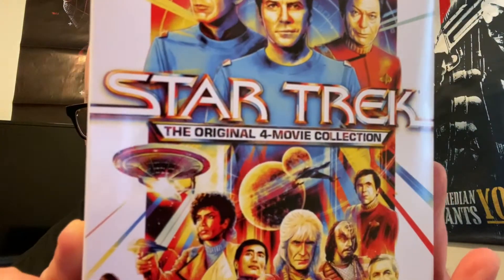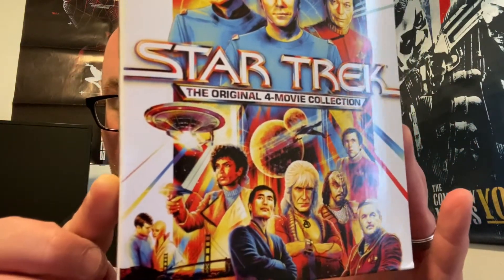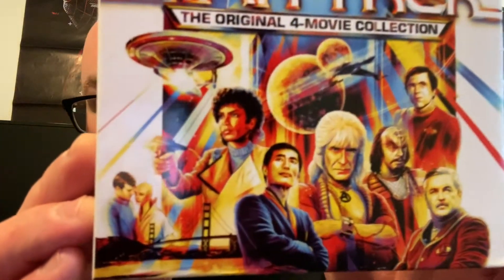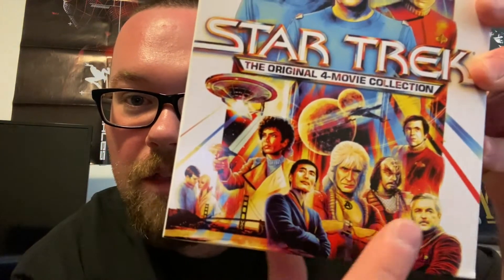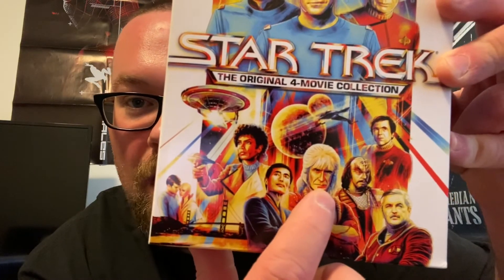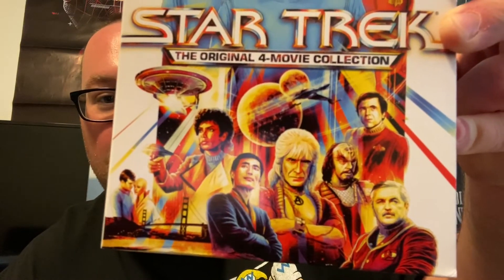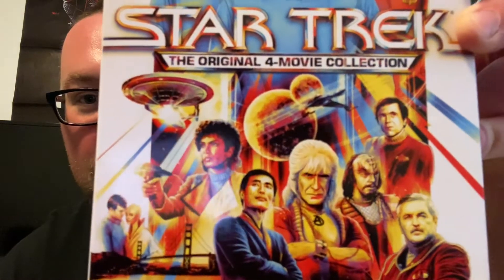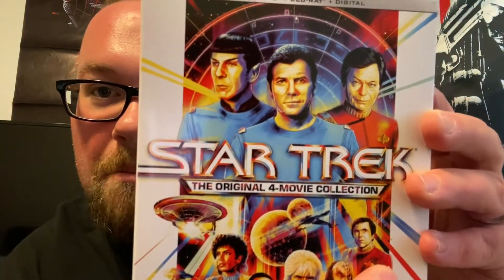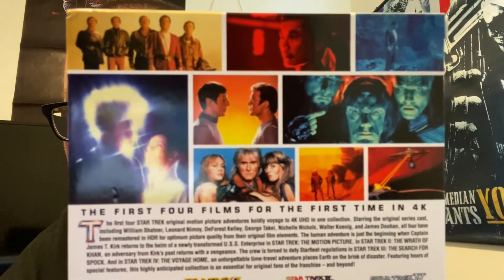It's Star Trek 1, 2, 3, and 4 — you got The Motion Picture, then The Wrath of Khan, The Search for Spock, and The Voyage Home. Movies 2, 3, and 4 are like a little trilogy of their own and they're great Star Trek movies. The artwork has characters from each movie: this is from The Motion Picture, this is Sulu from Voyage Home, that's Khan from the second movie, and Christopher Lloyd — he plays a Klingon captain — plus Scotty, Chekov, Bones, Kirk, and Spock. Fantastic artwork.